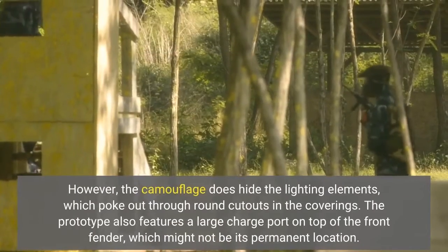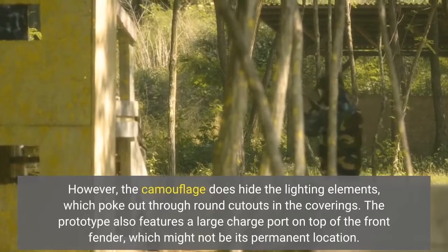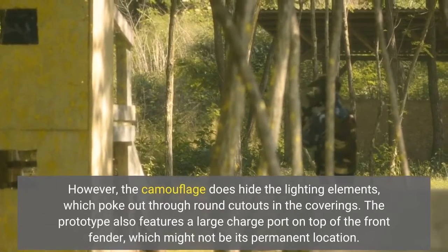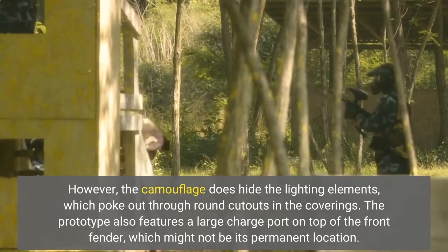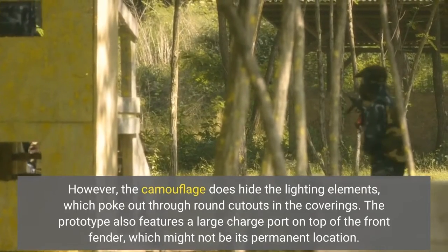However, the camouflage does hide the lighting elements, which poke out through round cutouts in the coverings. The prototype also features a large charge port on top of the front fender, which might not be its permanent location.